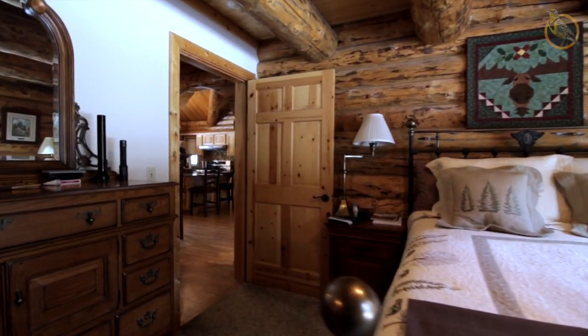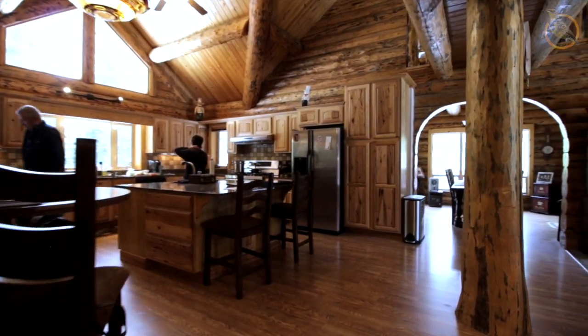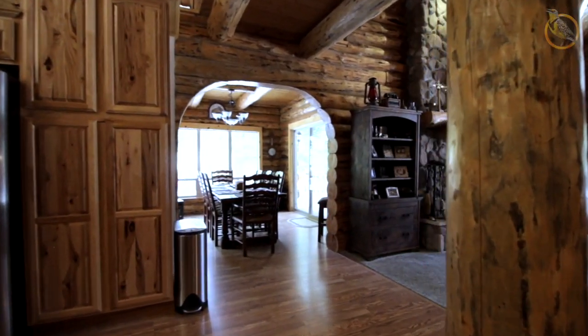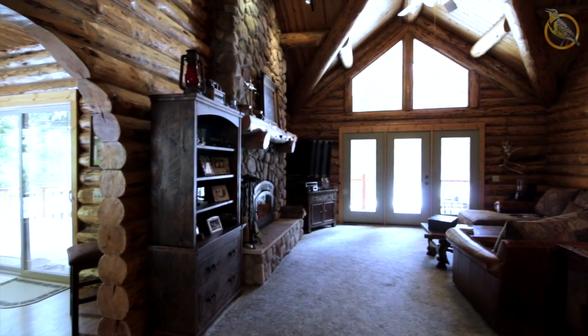I hadn't considered a log home until I started looking around and we saw this place and fell in love with it. The whole design, the upstairs, the observation deck, the master bedroom, just basically everything. The basement we just loved. So that's why we purchased it.